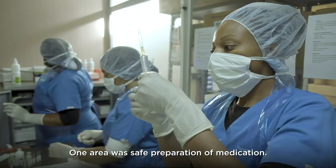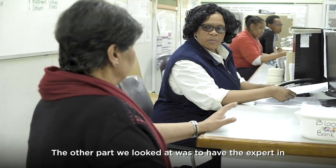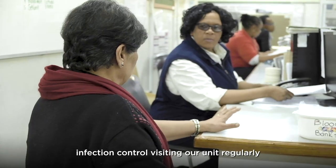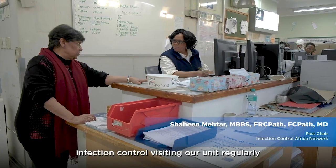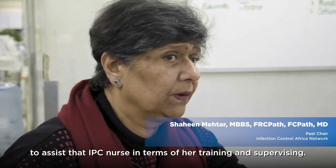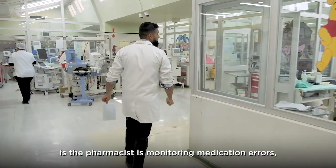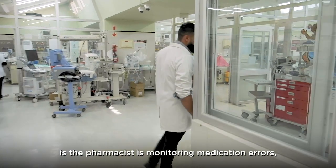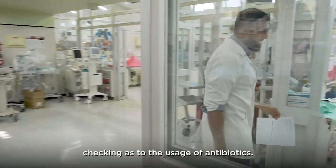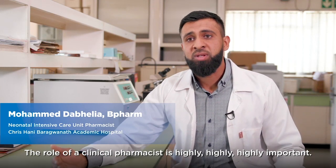One area was the safe preparation of medication. The other area was having the expert infection control team visit the unit regularly to assist the IPC nurse in terms of training and supervising. But even more important to me is the pharmacist monitoring medication errors and checking the usage of antibiotics. The role of a clinical pharmacist is highly important.